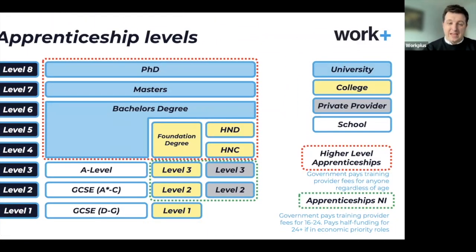When we overlay the apprenticeship system onto the qualification levels, you don't do apprenticeships at school during GCSEs or A-levels. The more traditional apprenticeship areas are at levels 2 and 3 — things like plumbing, carpentry, hair and beauty, business administration, or civil engineering. There are over 100 different pathways in those areas. Then there are higher-level apprenticeships where you can go right to degree level, and even as high as a master's with current apprenticeships.